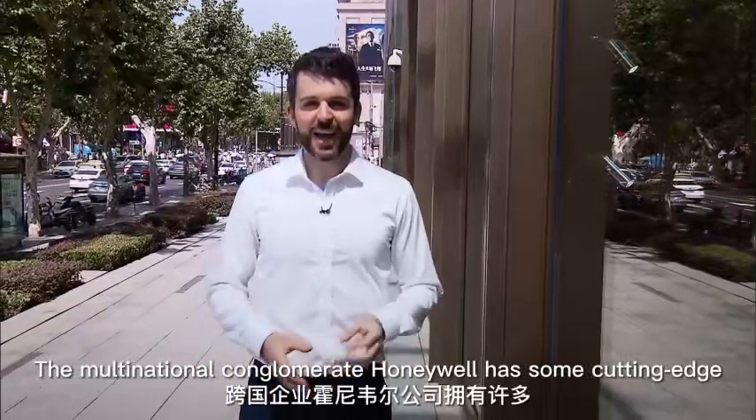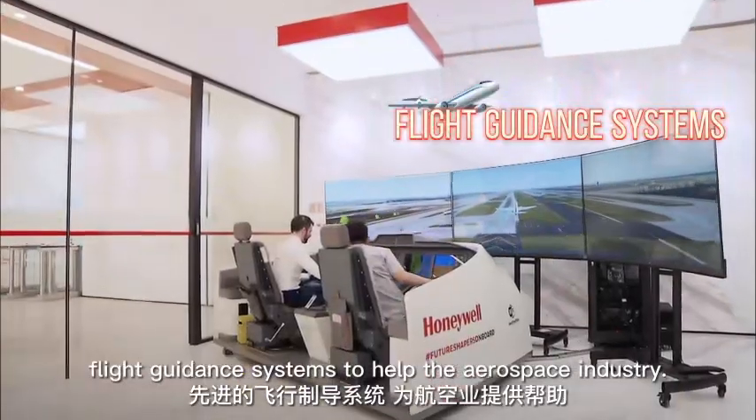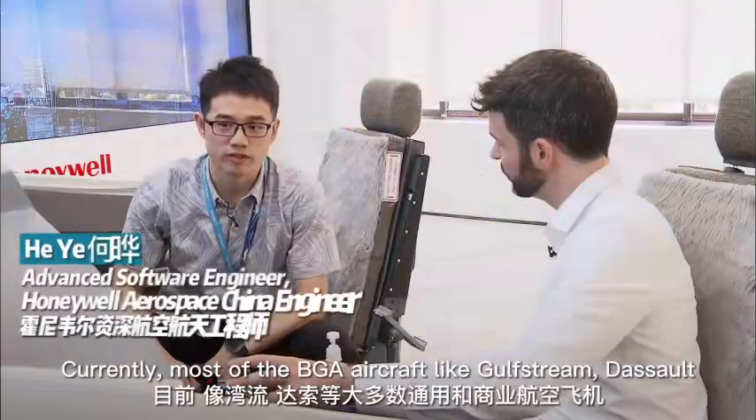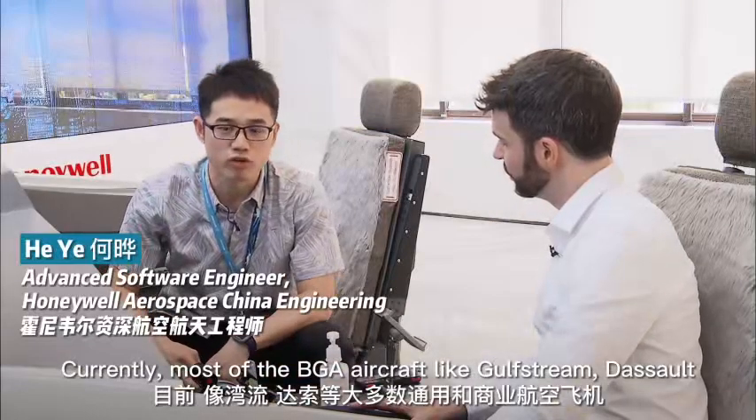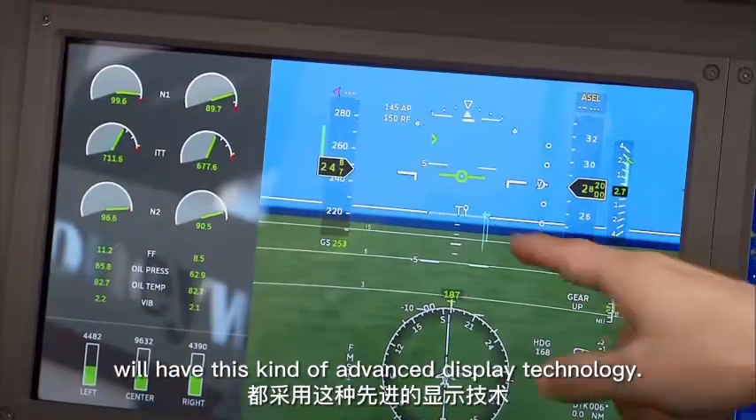The multinational conglomerate Honeywell has some cutting-edge flight guidance systems to help the aerospace industry. Apparently most of the BGA aircraft like Gulfstream and Dassault will have this kind of advanced display technology.